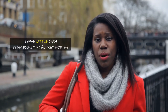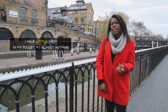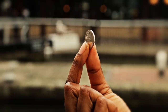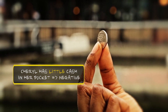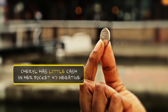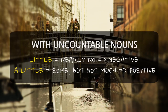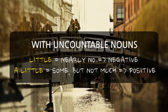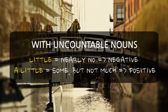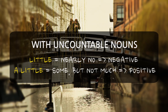I'll give you another example. I have little cash in my pocket — so it's almost nothing. Again, it's uncountable, so we say little. Cheryl has little cash in her pocket. Little and a little can be used only with uncountable nouns. Little means nearly no and expresses a negative idea. A little means some, but not much, and expresses a positive one.